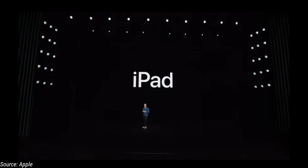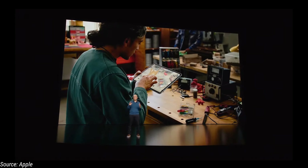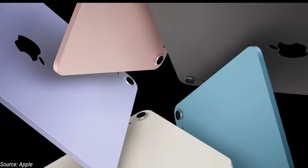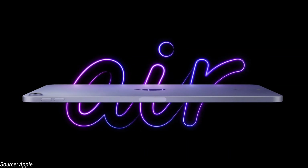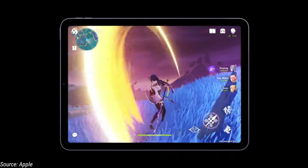This is the iPad Air. It comes in colorful options and this is the peak performance launch. The iPad Air features the M1 processor.